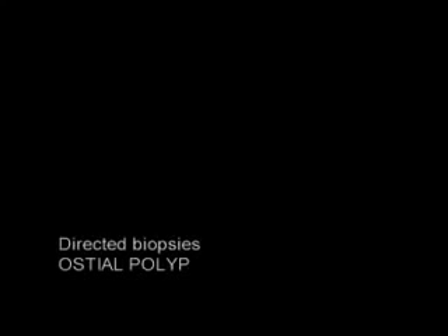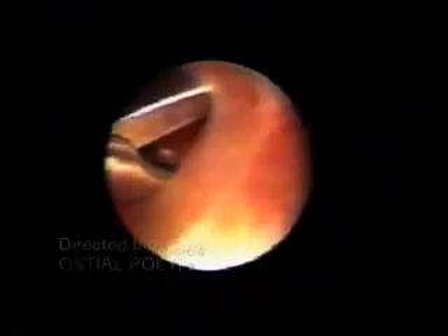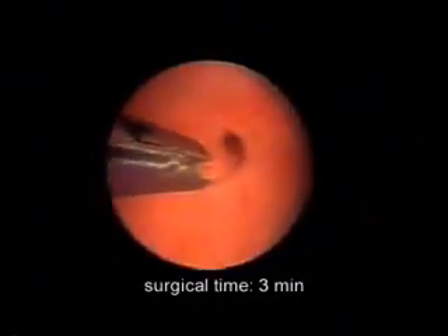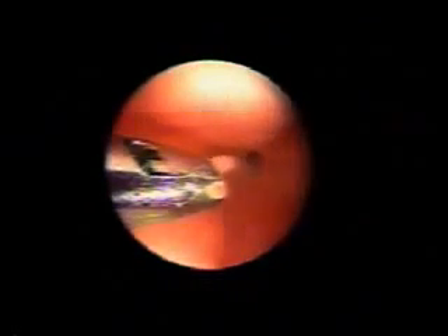Imagine the DNC being done in your outpatient or office chamber. This technology makes that come true with directed biopsies as shown in the video clip.